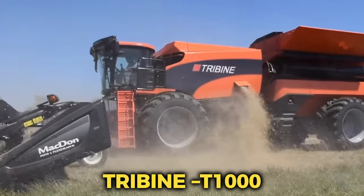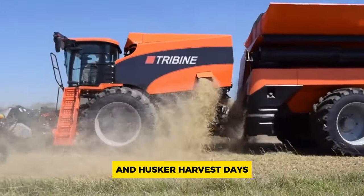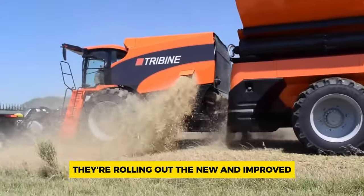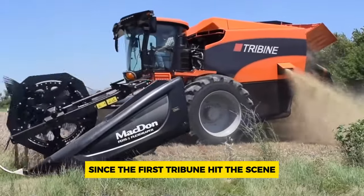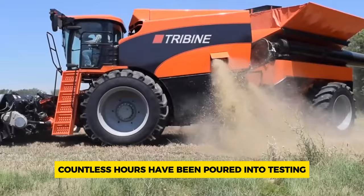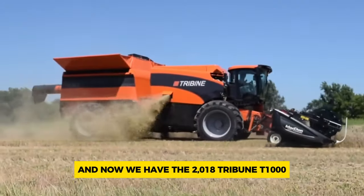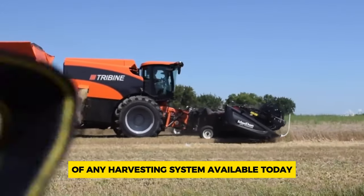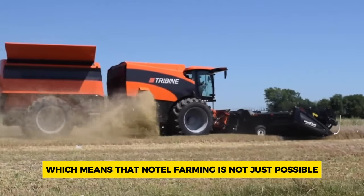Number 3: Tribune T1000. After a big debut at the 2016 Farm Progress Show and Husker Harvest Days, Tribune Harvester is rolling out the new and improved 2018 Tribune model T1000. Countless hours have been poured into testing and refining the concept. This new model boasts the lowest compaction of any harvesting system available today, which means that no-till farming is not just possible but also profitable in the Corn Belt.